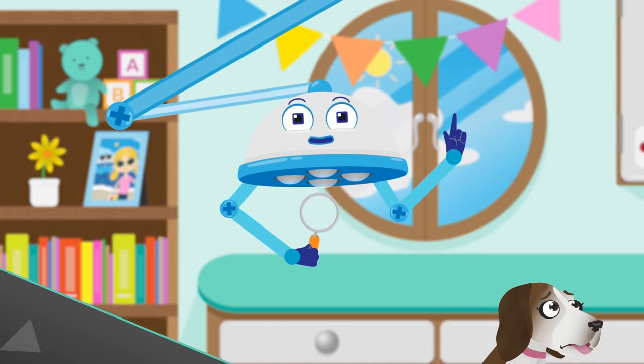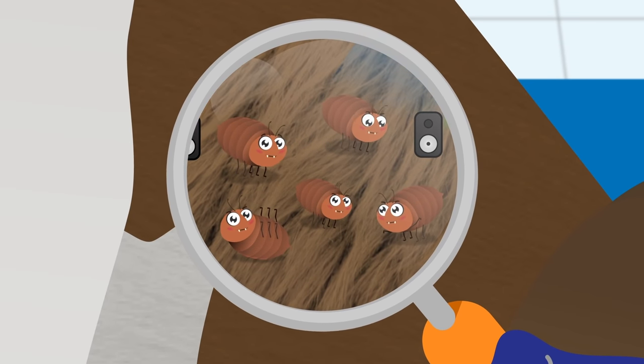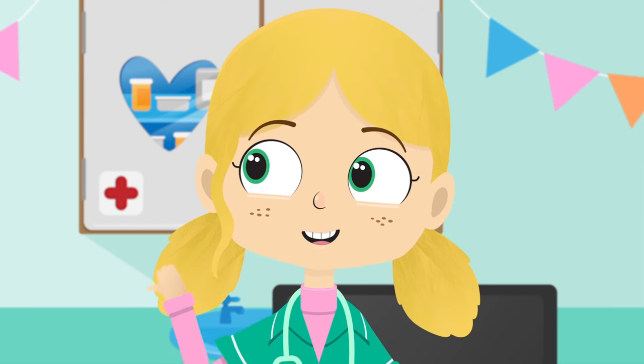Shall we take a closer look at your fur and see what's making you so itchy? Let's use this magnifying glass. A magnifying glass helps us to see tiny things very clearly and in more detail. Aha! Just as I expected. You have jumpy, itchy little fleas having a party in your fur. Robbo, can you fetch the flea vacuum please?